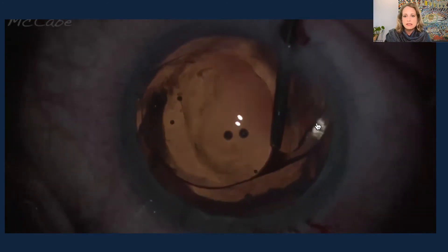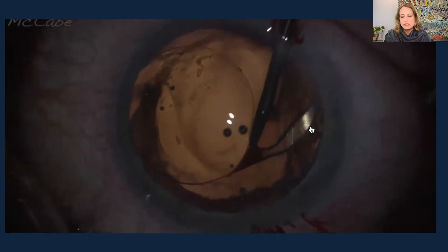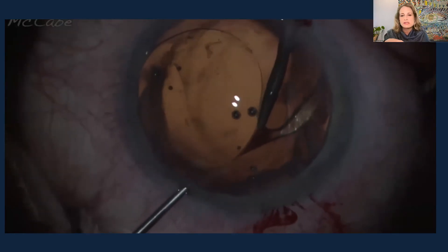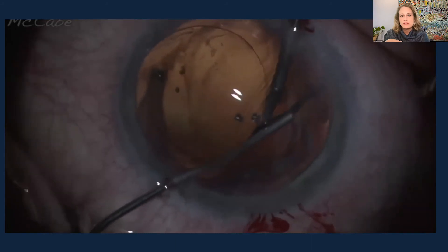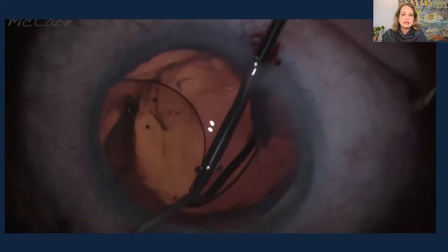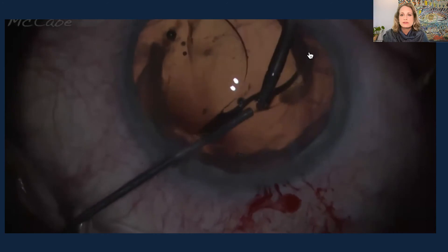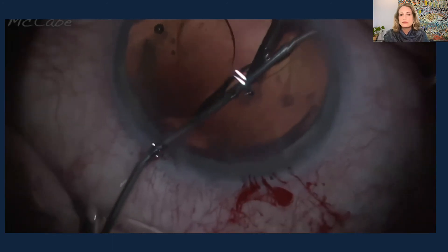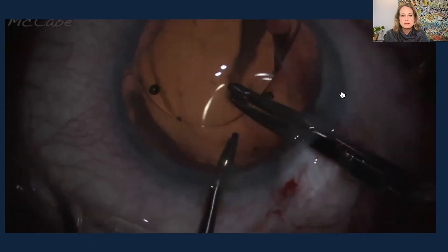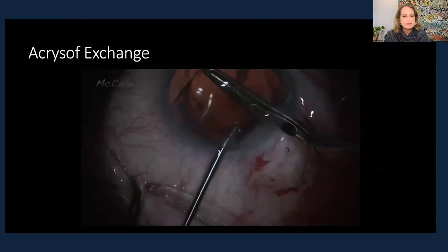Slow, deliberate movements and lots of viscoelastic. There's the fibrotic ring near the expanded portion of the haptic. By coming from another direction using more viscoelastic in that region, using the spatulated end to gently break through the fibrosis, I'm able to expand it and more safely remove the haptic without causing zonulopathy. By putting viscoelastic in that area it allowed me to get that constriction at the terminal bulb freed, and a similar technique removes that there.